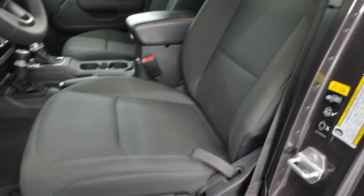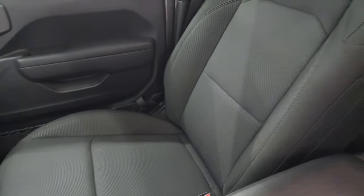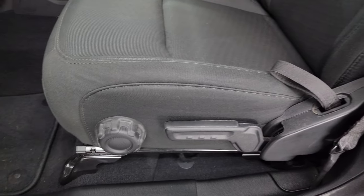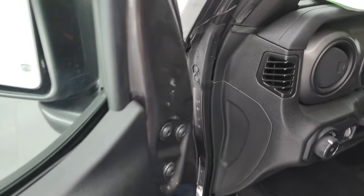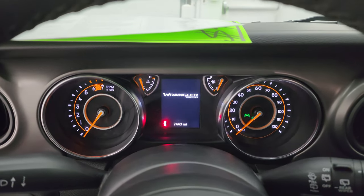Inside, the Sport S package gives you the black cloth bucket seats — no rips or tears, in fantastic condition. You get a driver's seat height adjuster, lumbar, factory floor mats, auto headlamps, power locks, and power mirrors. We'll hop inside and check out the miles, the radio, and everything this Jeep has to offer on the interior.